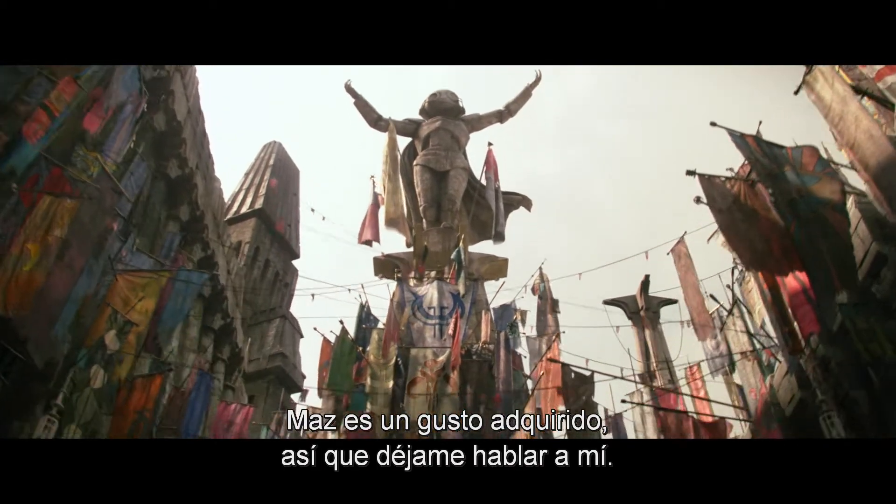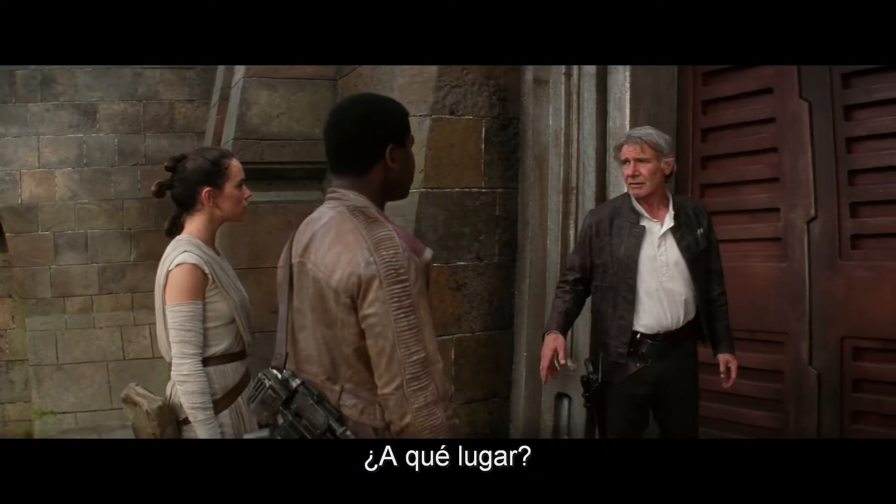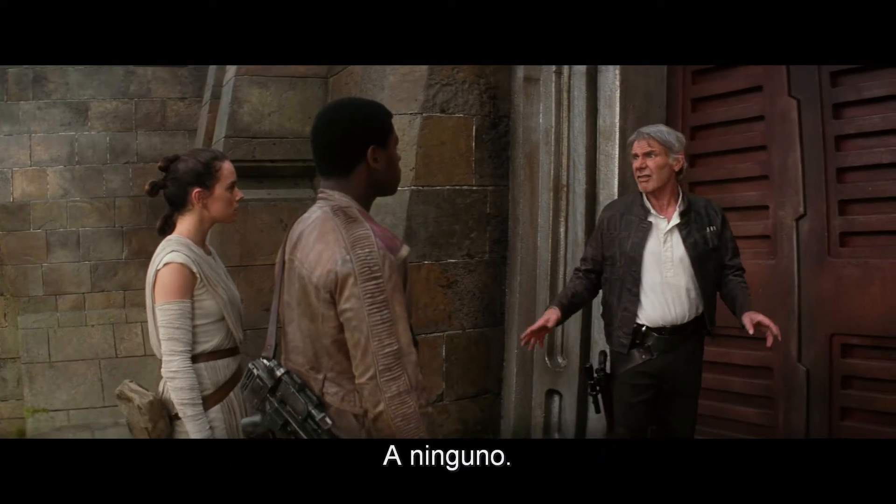Maz is a bit of an acquired taste, so let me do the talking and whatever you do, don't stare. At what? Any of it.